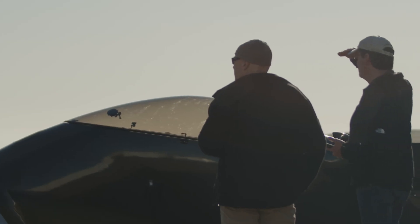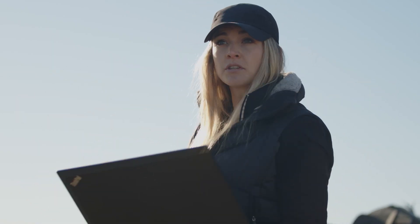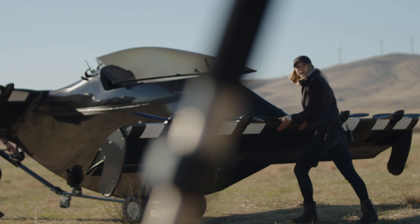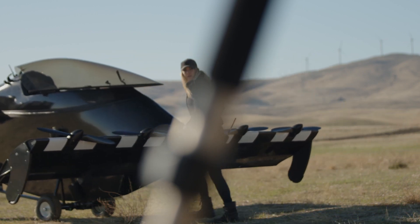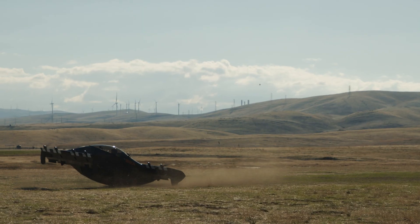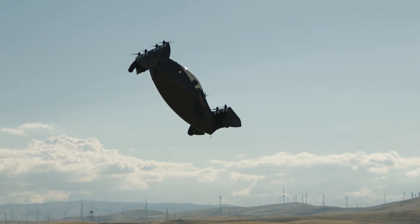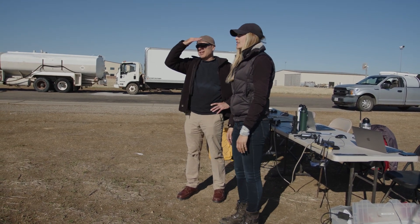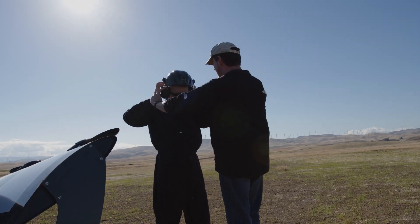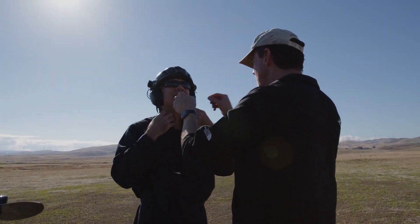Finally, the big day arrives. As chief operating officer, Minton is in charge of these test flights, and her boss, Ken Karklin, is about to take his second flight ever in a Blackfly. Before my flight, I got a briefing from Minton.